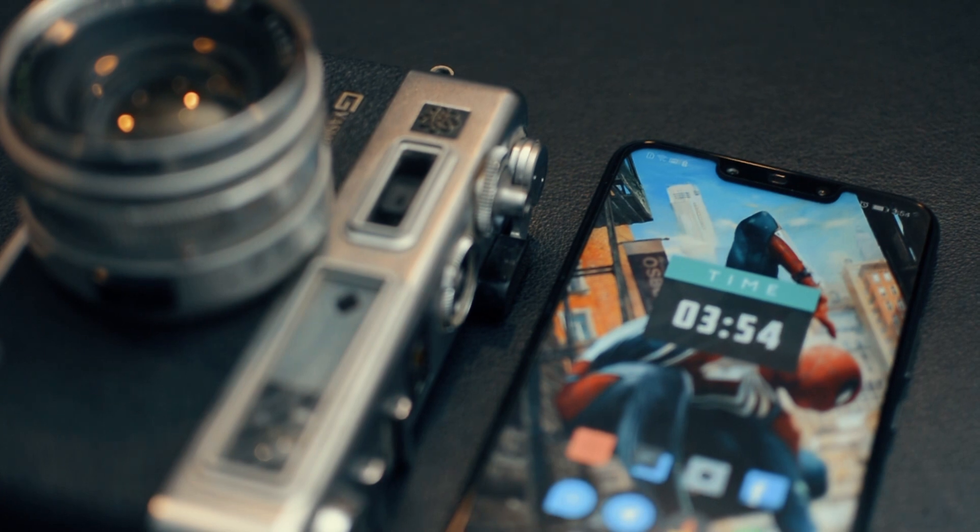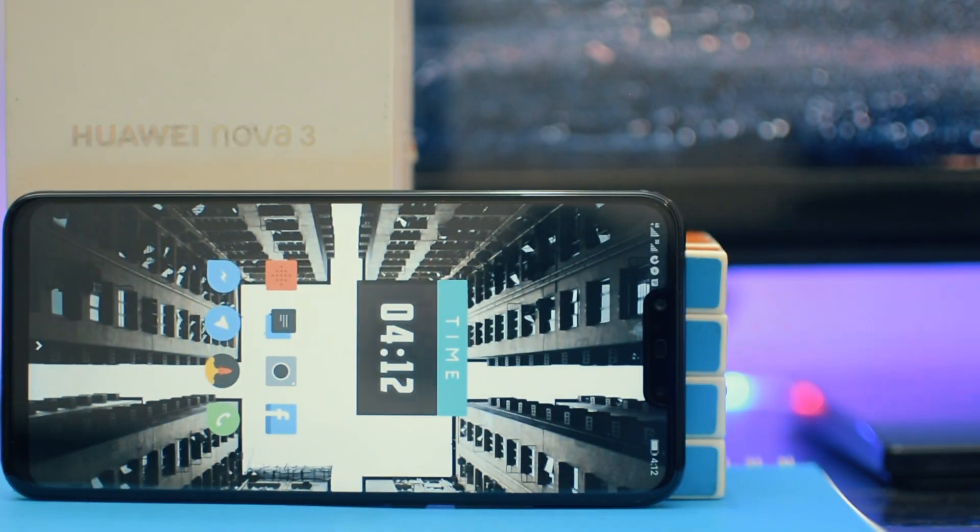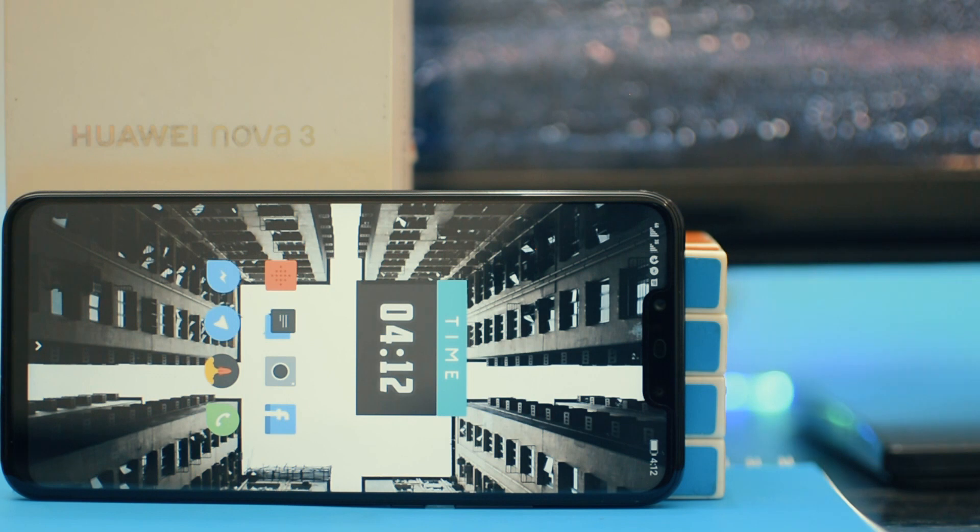One of the highlights and features I really enjoyed in this phone is the camera. It's a dual camera setup with a 24MP monochrome lens and a 16MP main camera. There's also a dual camera setup on the front with a 24MP main lens and a 2MP depth sensor. This is why the front notch is a bit bigger on this phone.